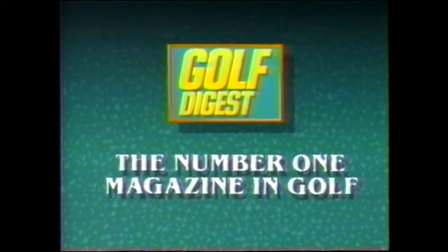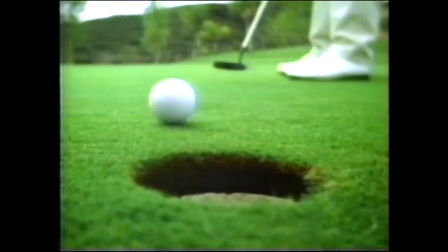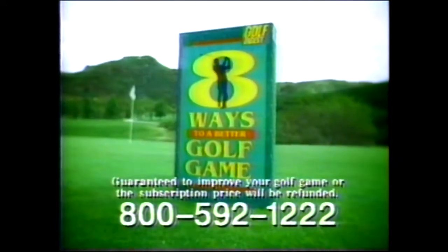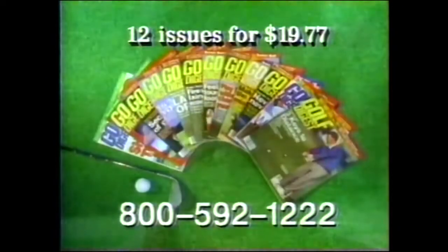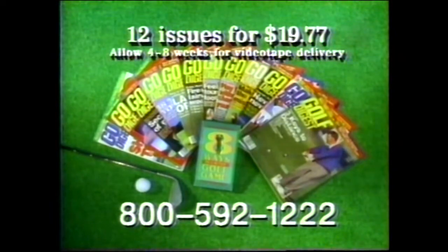Now, Golf Digest — the number one magazine in golf — introduces something guaranteed to lower your score: Eight Ways to a Better Golf Game. It can help you experience a game you always knew you had inside of you. A game that can make you better off the tee, better out of the sand, better on the green, better all around. Experience the game that's inside of you. Get the Eight Ways to a Better Golf Game video — it's guaranteed to improve your game, and it's free with your paid subscription to Golf Digest. Order 12 issues of Golf Digest for just $19.77 now and get the latest video free. Call 800-592-1222.